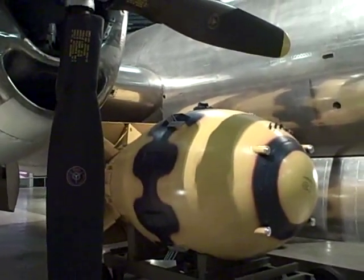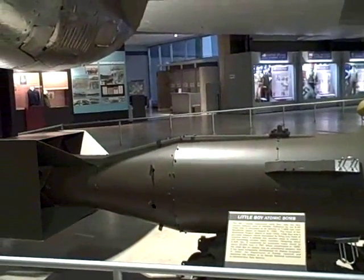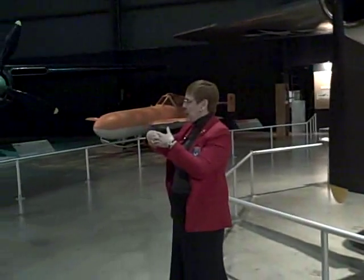This is a uranium weapon — the second we developed. This is a binary shotgun design where the two elements fly together for the bomb to go critical and then it explodes.